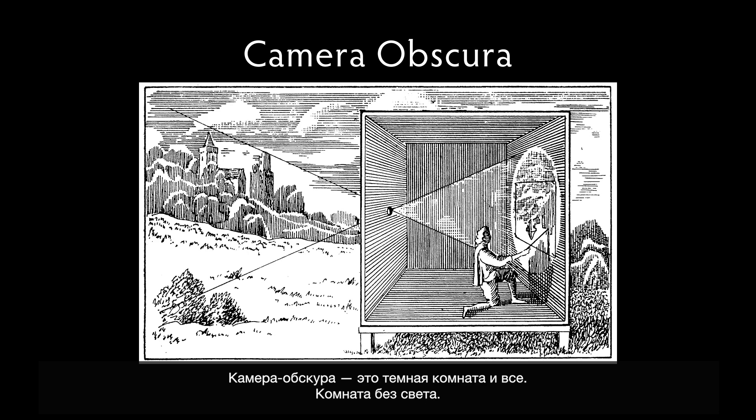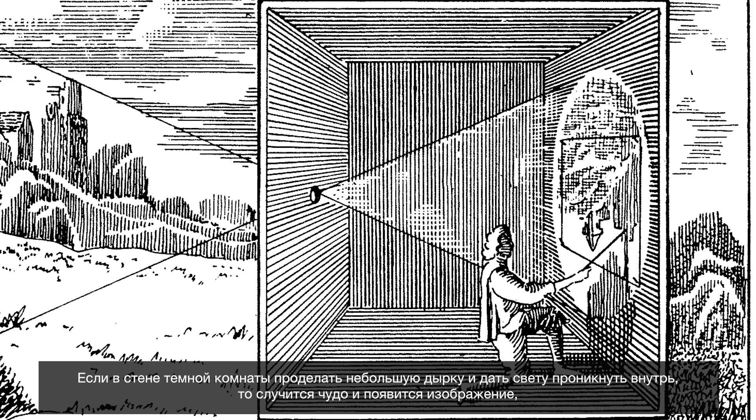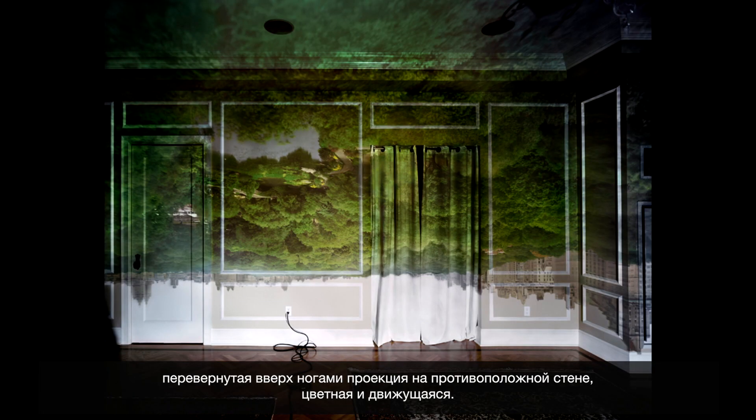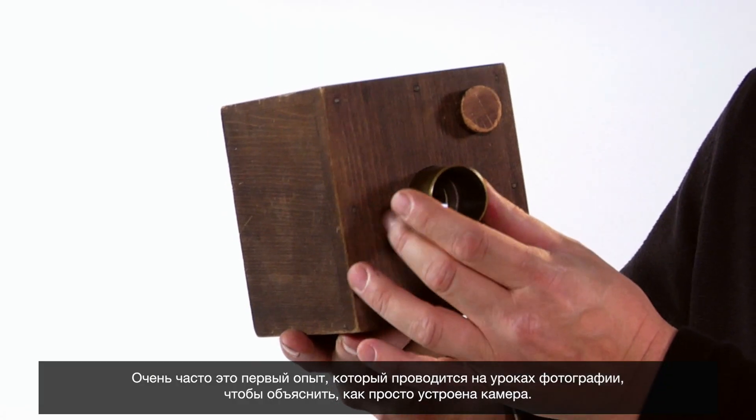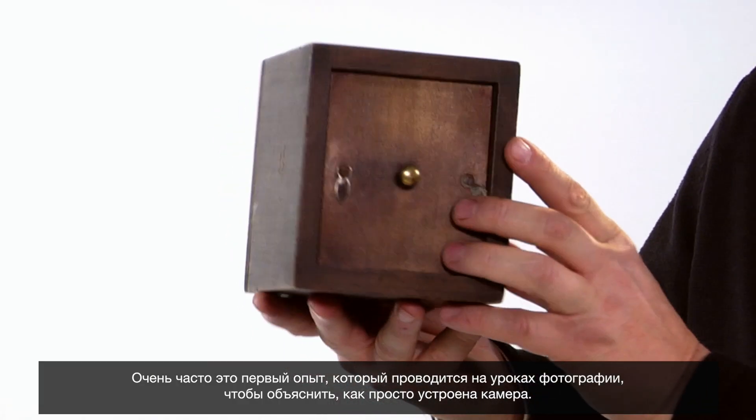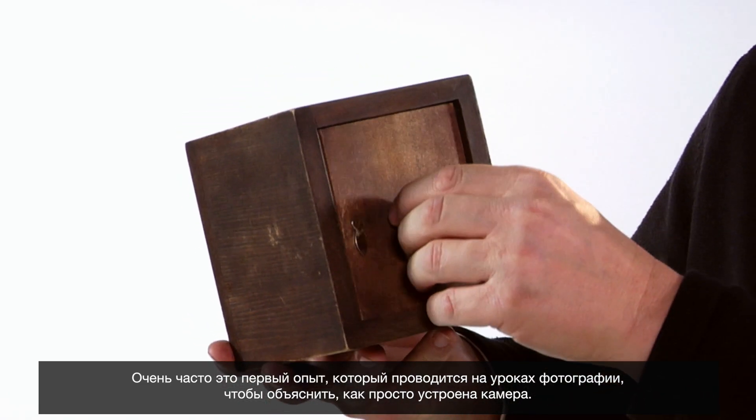Camera obscura means 'dark room' — that's all it is. It's a room with no light in it. And if you poke a little hole in the side of that room and let light in from the outside, by miracle you'll have an image projected upside down, turned around, but in color and moving on the other side of the wall. It's a phenomenon people have been aware of for thousands of years, and it's very often the first project taught in photography classes to help people understand the simplicity of what a camera is.